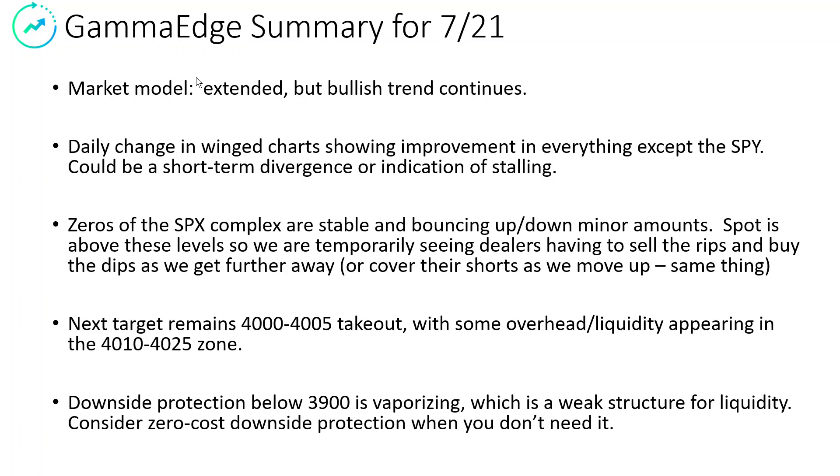So what's the summary for today? Market model is extended, as I said, but the bullish trend continues. We're in the longest, best signal that we have for the bullish trend. Pay attention — if you're not increasing your long exposure, you may be missing out. Paper trading, of course. Daily change in the wing charts: improvement across the board, except for the SPY — go back and look at that. The zeros of the complex are stable, oscillating up and down — that's normal behavior. The next target remains at 4,000 to 4,005 strike takeout zone. If we can get above that, then we've got to plow through the 410 to 425 area — I think we probably pause as we get through here. We'll see how the zero DTE influences that, if at all. Downside protection below the 3,900 strike is vaporizing — it's a weak structure for liquidity. As a result, I would consider some zero-cost downside protection right now. Buy insurance when you don't need it.